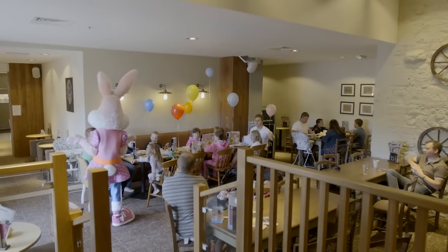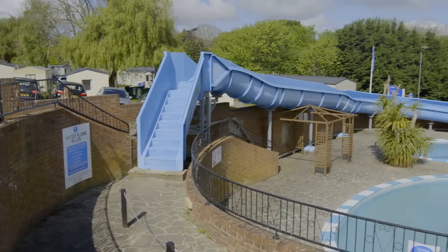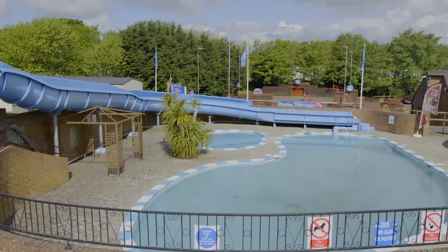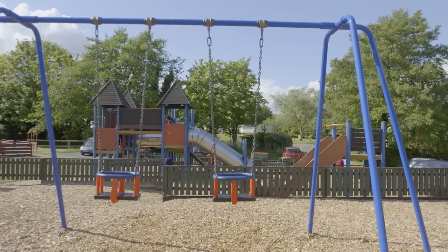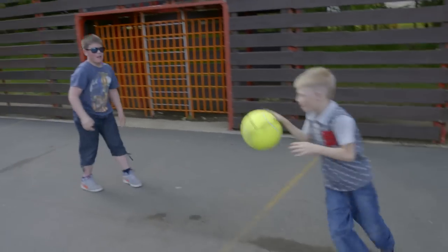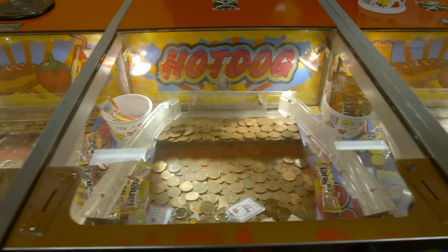In addition to the wonderful local attractions nearby, we have some fantastic facilities in the park. There's a heated outdoor pool with a flume the kids will love sliding down. There's also an indoor pool to enjoy, an adventure playground to tire out the kids, a multi-sports court ideal for both football and basketball, and a fun-packed arcade hall with both new and traditional games.